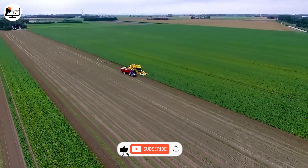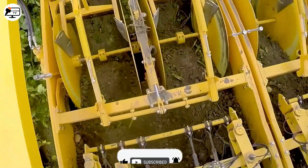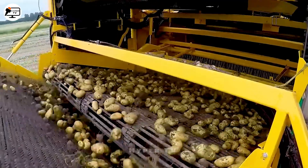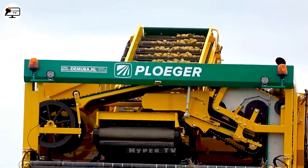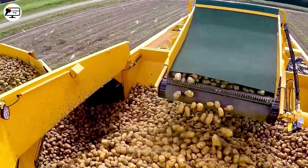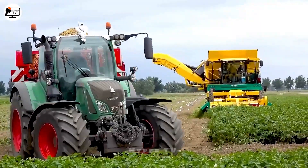Across the fields of the Netherlands, the Pfluger potato harvester conducts a botanical ballet, whisking potatoes from the soil with finesse. An ingenious triad of conveyors collects and ferries the harvest, with a masterfully designed screening conveyor parting the earth from the tubers. The potatoes then ascend the third conveyor belt, finding their resting place within the storage compartment — all orchestrated with the grace of a culinary concerto.